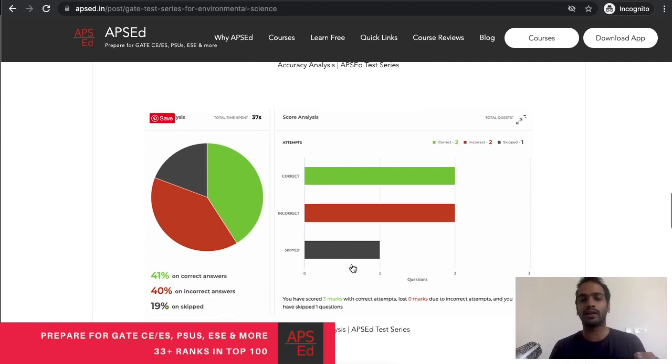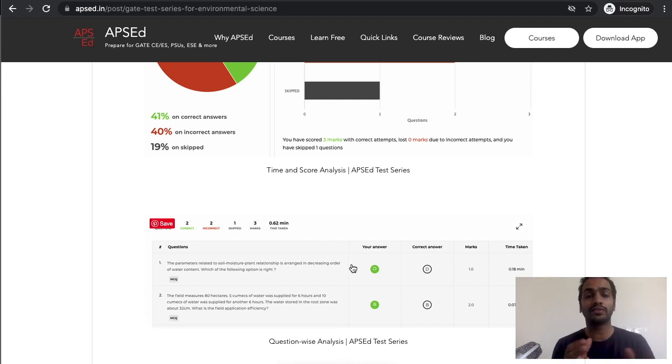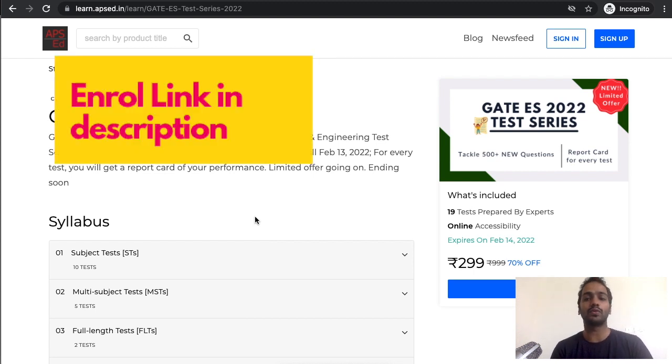By this analysis you can understand where you are going wrong and where you are spending the most time. There is also question-wise analysis — for each question, how much time you took — which will give you an idea of which topic is weak. If you are a GATE Environmental Science aspirant, I will definitely recommend this test series.